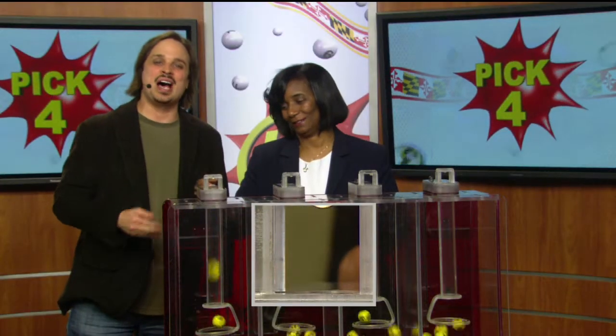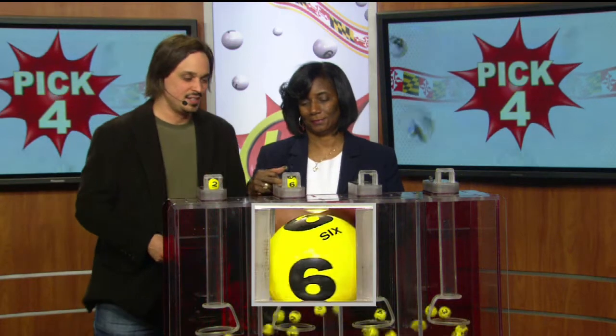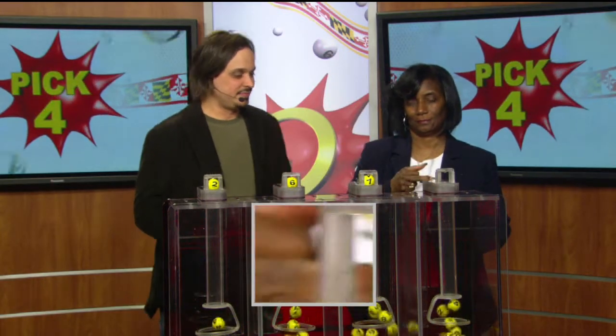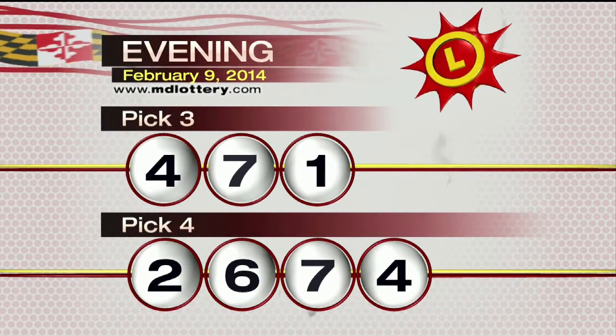Moving on over to the pick four game. Joanne Holley is pulling your numbers tonight. We start off with a 2, next is 6, then 7, and 4. Make it tonight's winning pick four numbers: 2-6-7-4.